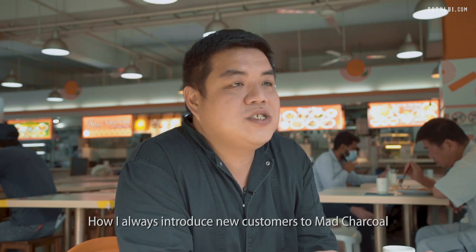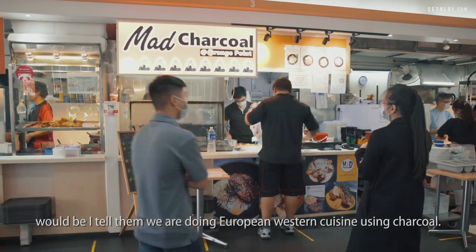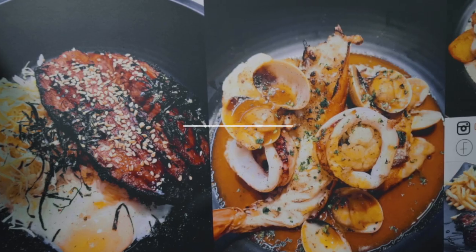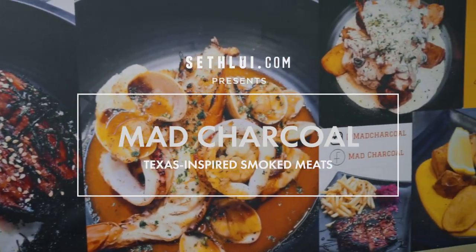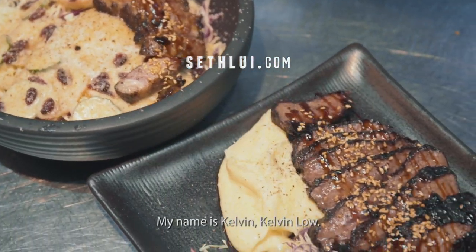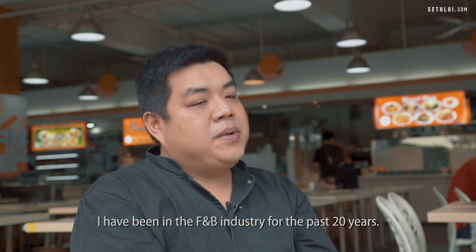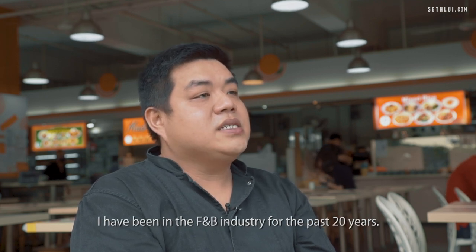How I always introduce new customers to Mad Chaco is I tell them we are doing European Western cuisine using charcoal. My name is Kelvin Lowe and I'm the creator of Mad Chaco. I've been in the F&B industry for the past 20 years.